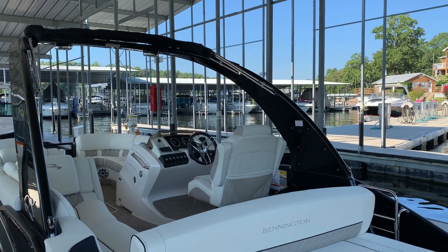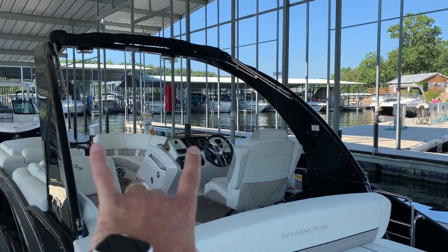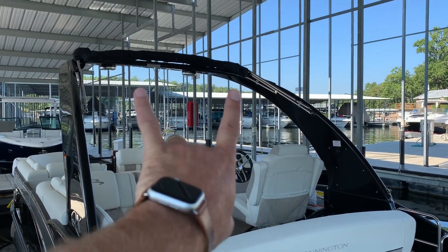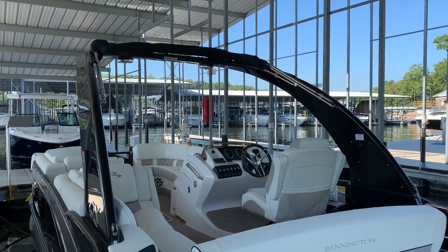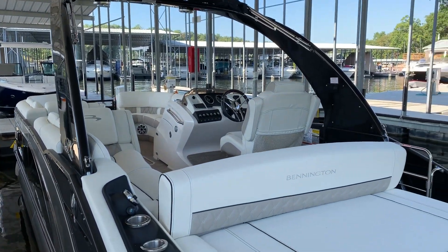There is the cladded arch feature on this with the kicker speakers, so it's got a killer stereo as well. That arch — if you press a button on the side — will actually fold down. I think that's a great idea for a winter cover, so in the off season you can really get some great cover on the boat.